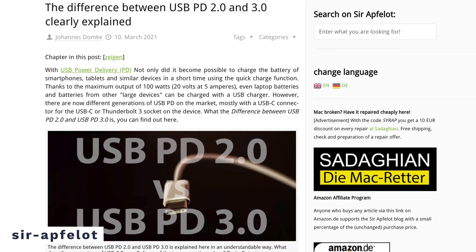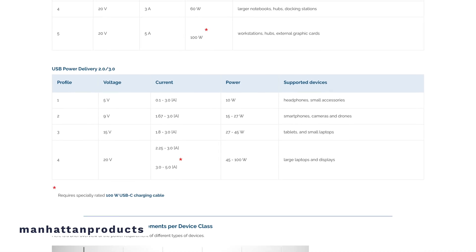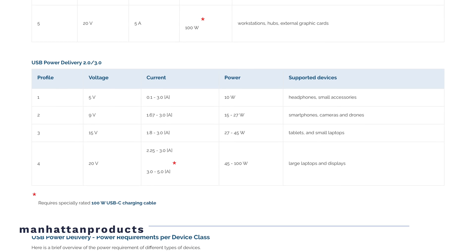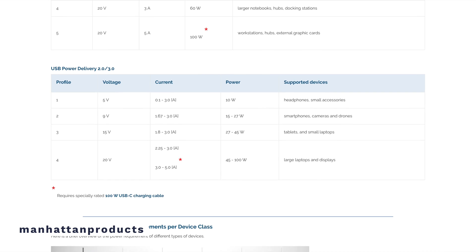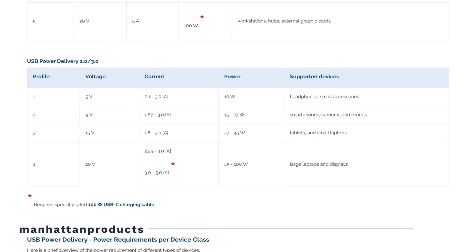With Power Delivery 2.0 and 3.0, those fixed profiles were abandoned to allow for more charging flexibility. There are still fixed voltage values, however the current values are now in a range. This combination of fixed voltage and negotiated current allows for more flexibility in charging speeds — from as low as 0.5W to as high as 100W at four different voltage levels. Power Delivery 3.0 also took it a step further by communicating with the device, listening for things like battery health, fast role swapping, and enhanced security.